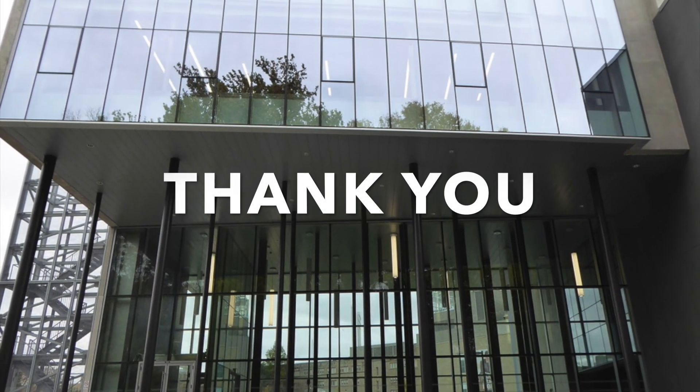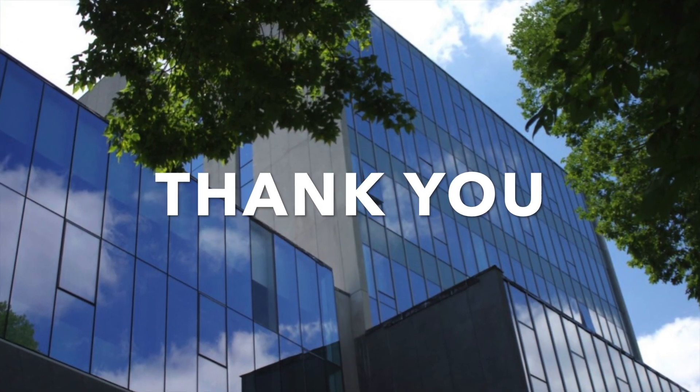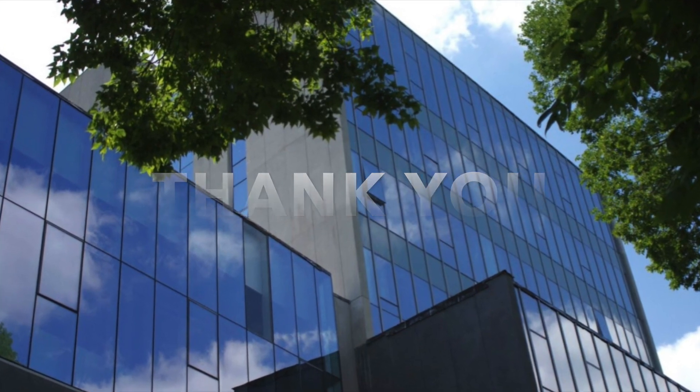Thank you for taking the time to join me on this virtual tour of the cognitive neuroscience research areas in the Western Interdisciplinary Research Building.